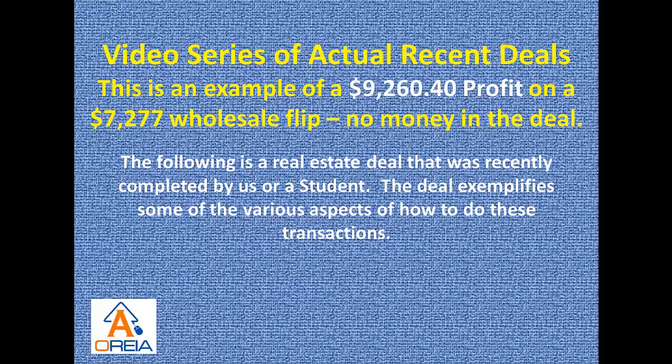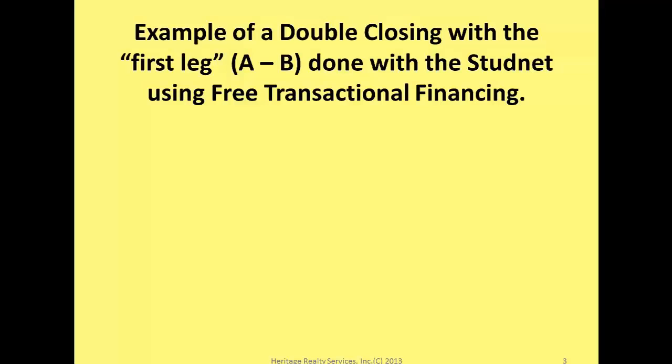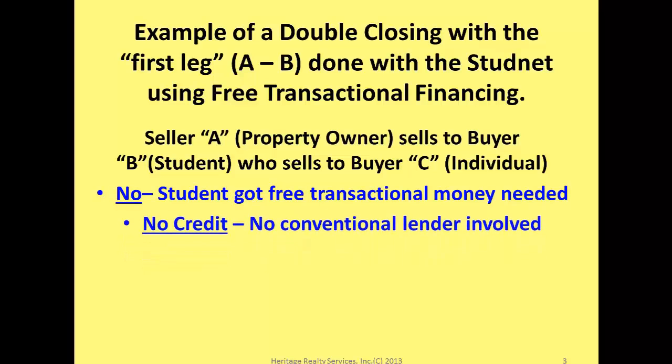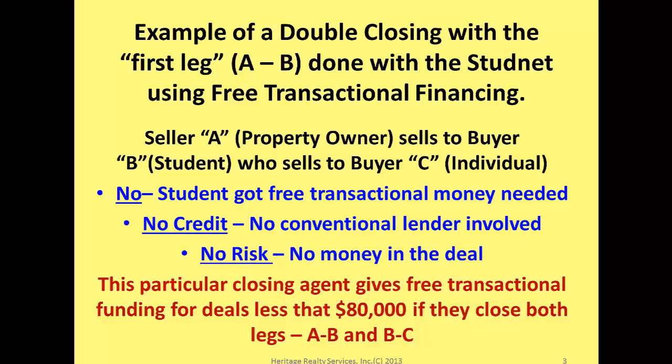The following is a real estate deal recently completed by a student. This is an example of a double closing, with the first leg — the A to B — done using free transactional funding. There was no money required in the deal, no credit, because there was no conventional lender involved, and no risk because none of his own money was used.